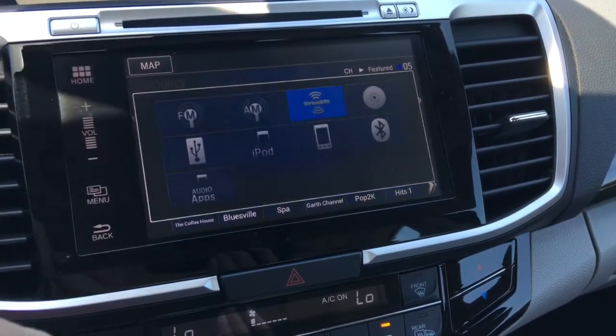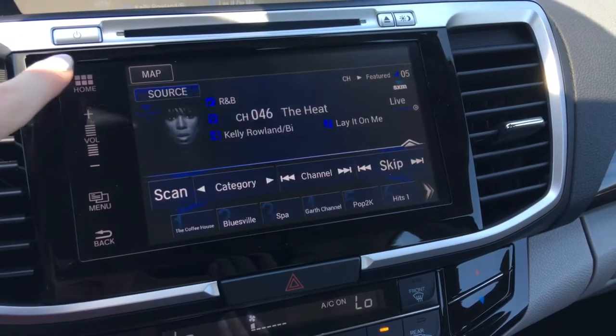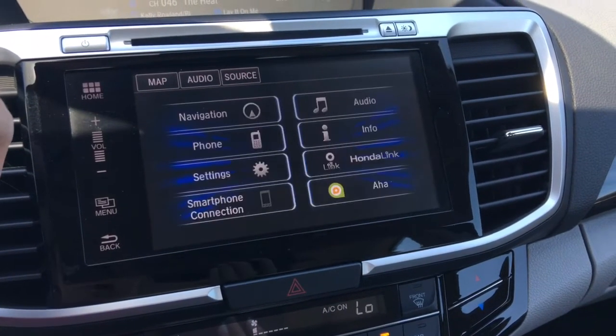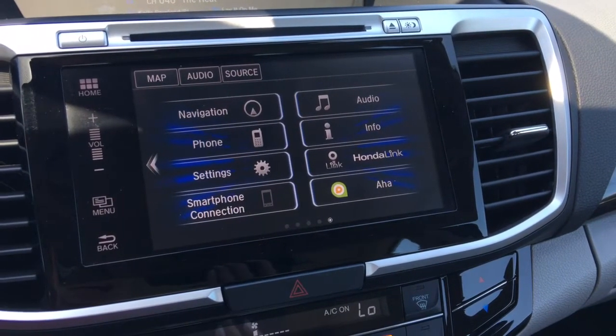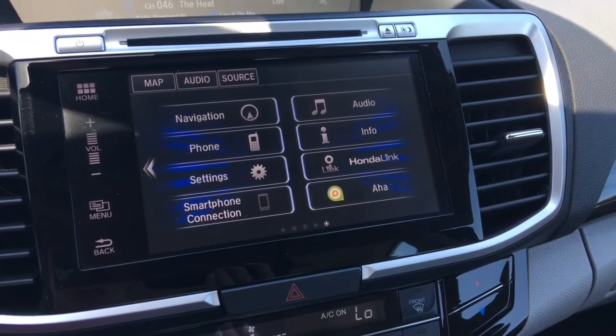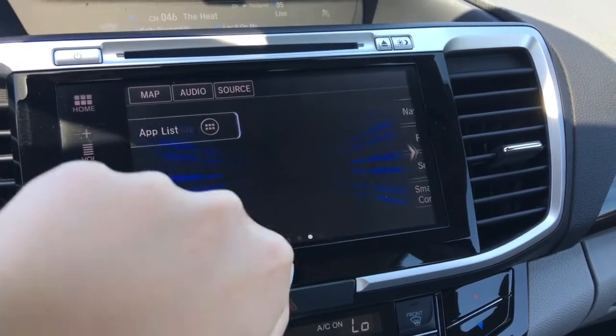You can navigate through using the touchscreen — check out all these different ways to listen to your music. You can also use the buttons along the side. From your home screen you've got navigation, audio, phone, info, settings, HondaLink Connect, your smartphone connection for Android Auto or Apple CarPlay, and AHA internet radio, as well as whatever else you like.